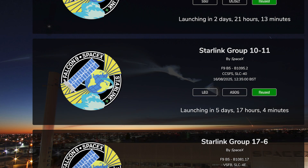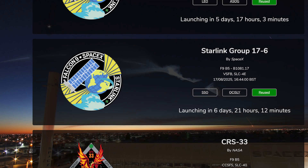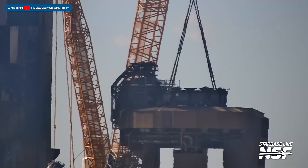A few days after that and we should see yet another Starlink mission launch. The Starlink 10-11 mission is currently scheduled for Saturday 16th at 12:35pm UTC or 8:35am EDT. Then another day later and yet again we should see another Starlink mission launch. The Starlink 17-6 mission is currently scheduled for Sunday 17th at 4:44pm UTC or 12:44pm EDT.